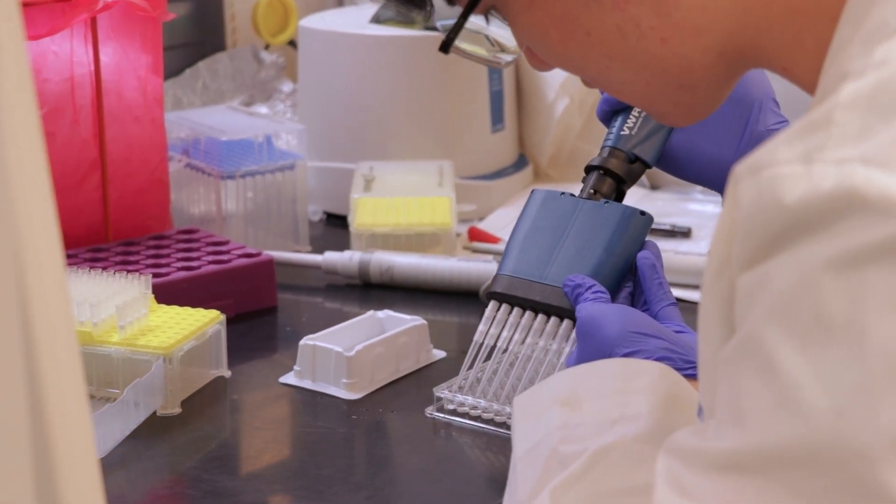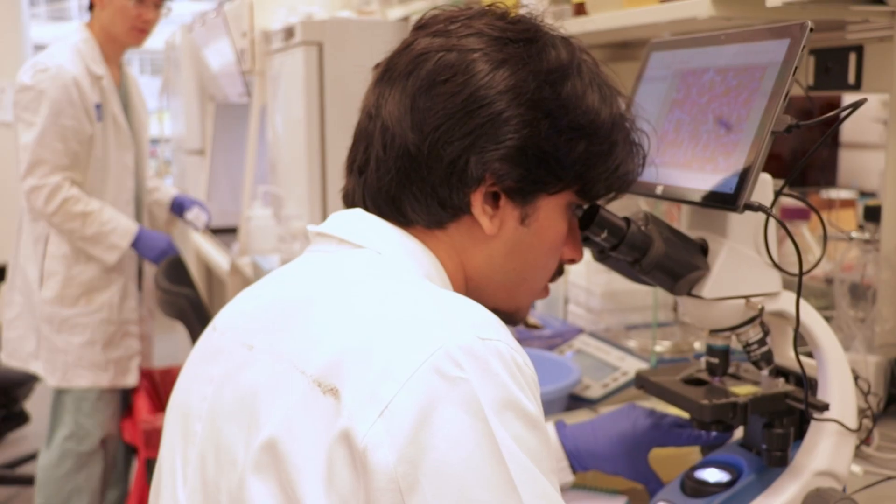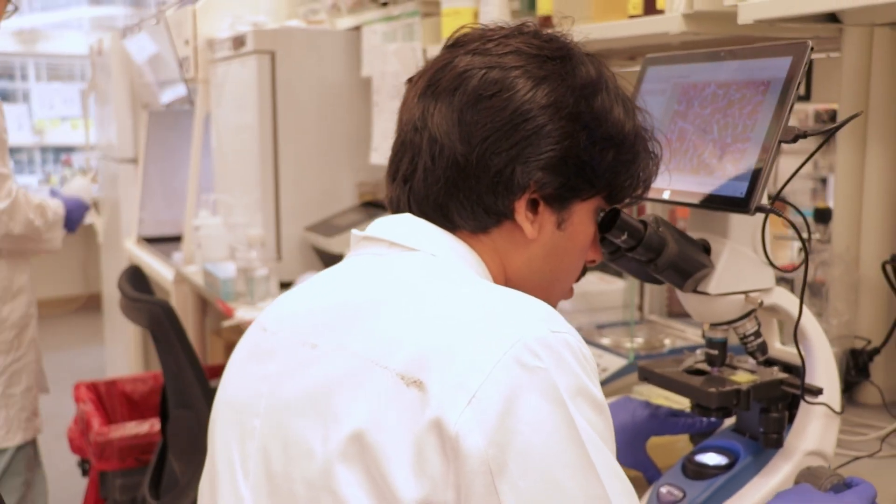I mean, think about troponin, CRP, PCR — all of these tests came from someone doing basic science research and now they're ordered in every emergency room across the country. I think it's really important for us to continue to push the boundaries of basic science so that we can do even better medicine in the future.